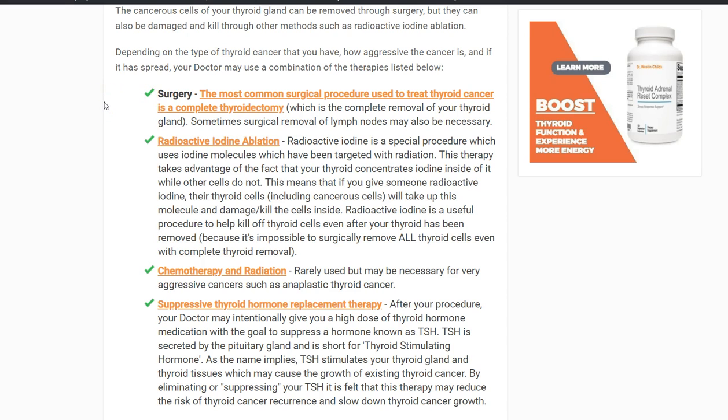Number two is radioactive iodine ablation. This is a special procedure in which your doctor gives you iodine molecules that have been irradiated — radioactive iodine molecules that you put inside your body. This is effective because the thyroid gland takes up all the iodine in your body. Even if it's irradiated and floating around, your thyroid gland will concentrate it into its tissue. This causes destruction of the thyroid gland tissue — both the good tissue and the cancer cells.